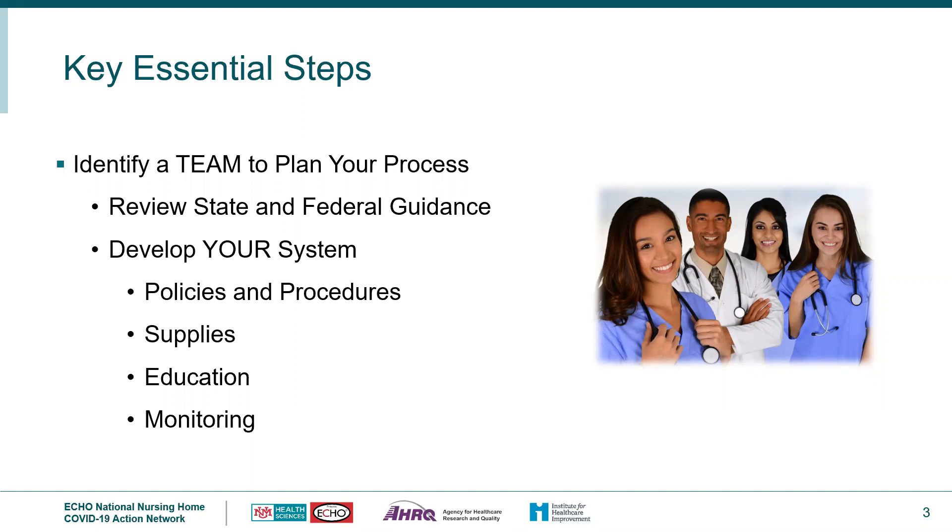Education will need to be done initially and ongoing, and needs to include the entire process: from equipment use, when to test, how to collect specimens, PPE (personal protective equipment) necessary, hand hygiene, how to read results, reporting, cleaning and disinfection, and what staff are supposed to do with a positive result.